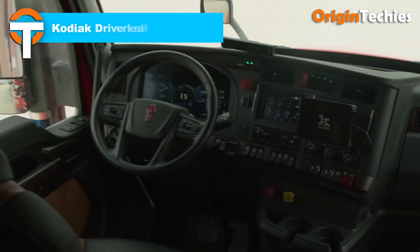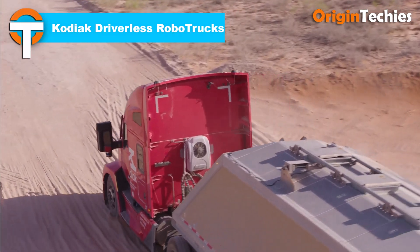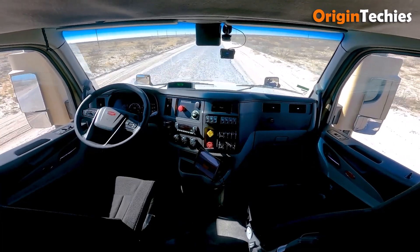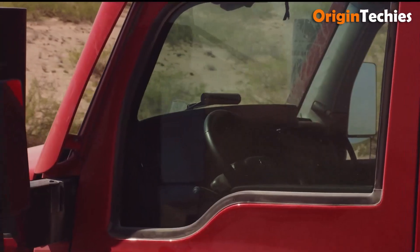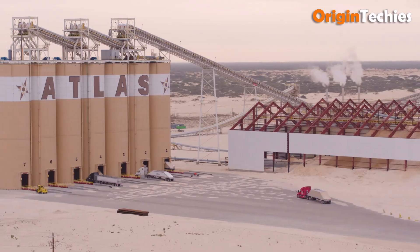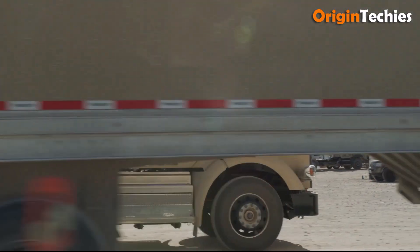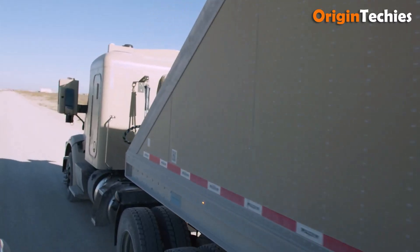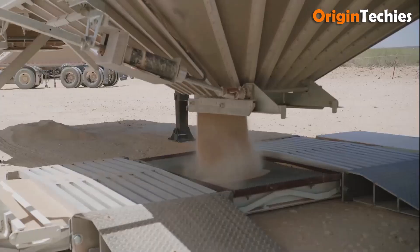Kodiak Driverless Robotrucks. Kodiak Robotics' driverless robotrucks represent a significant leap in autonomous freight transportation. These trucks are equipped with the Kodiak Driver, an advanced AI system that integrates multi-sensor perception, deep learning, and real-world testing to navigate complex environments with confidence. The system includes sensor pods — pre-calibrated modular units housing lidar, radar, and cameras — enabling fast and easy repairs.